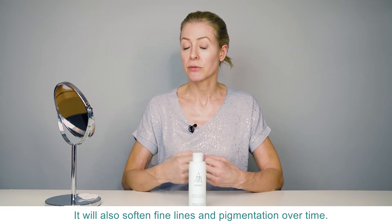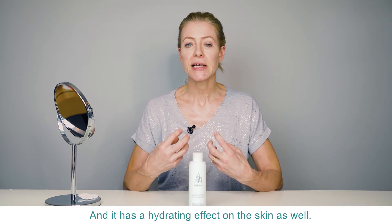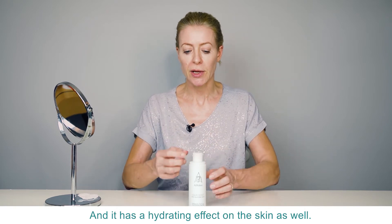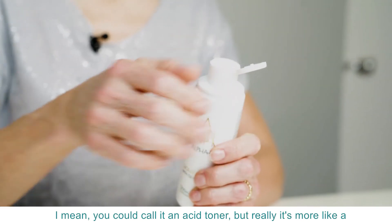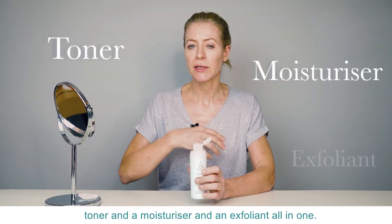It will also soften fine lines and pigmentation over time, and it has a hydrating effect on the skin as well, so it's a real multitasker. You could call it an acid toner, but really it's more like a toner and a moisturiser and an exfoliant all in one.